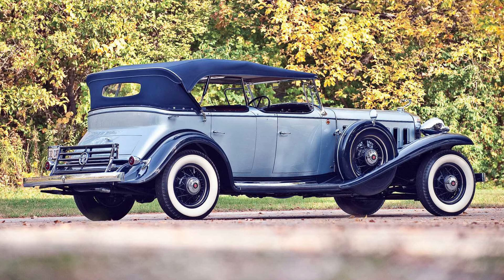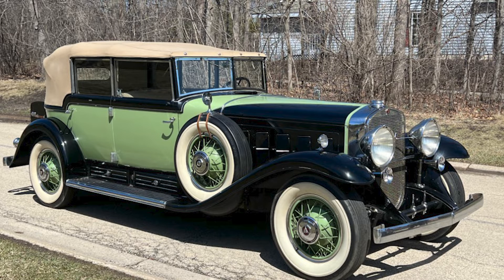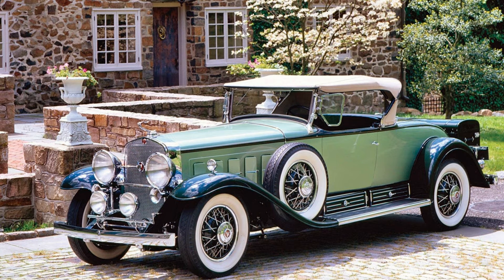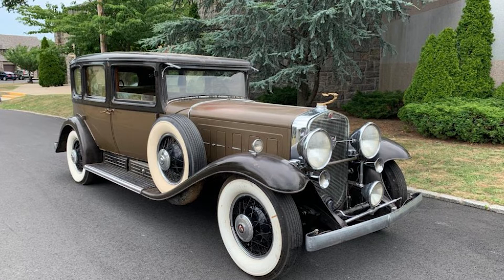In 1938, Cadillac introduced the second generation of the V16, marking another milestone in automotive history. The new model featured a redesigned engine with increased displacement, now at 7.1 liters, and a boost in horsepower to 185. The exterior underwent subtle yet impactful changes, with a more streamlined appearance and modernized details, showcasing the brand's commitment to continuous improvement.